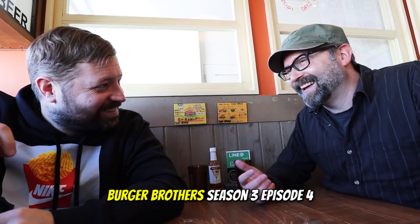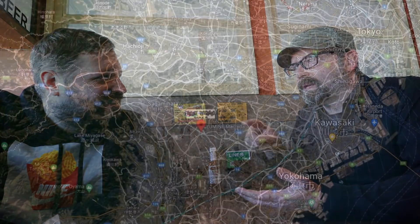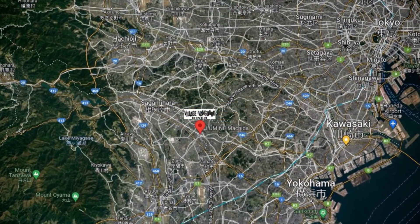Okay guys, welcome to the next episode of the Burger Brothers. Is that episode 4? Oh really? Yeah. It's going quickly. But we came to a place in the Sagamihara area, Machida area. It's called the Village Vanguard Diner.